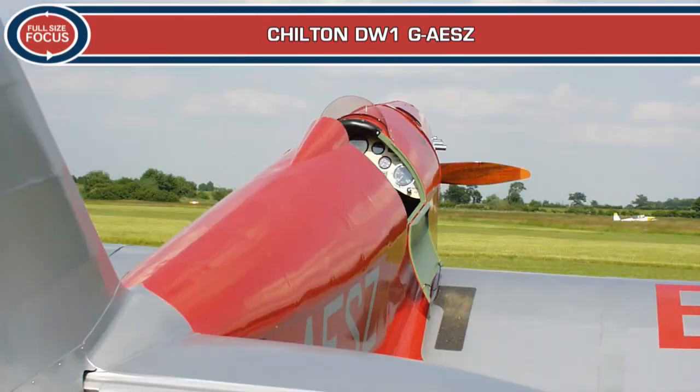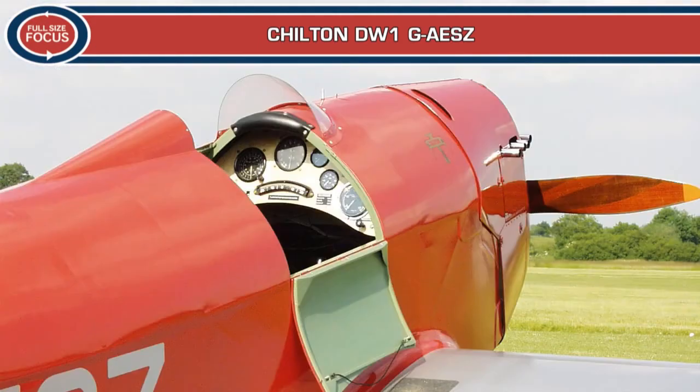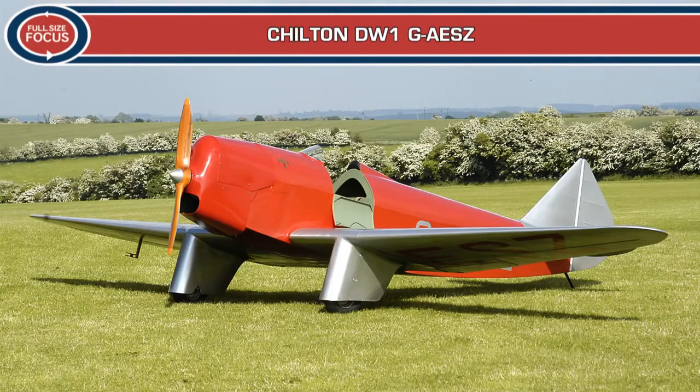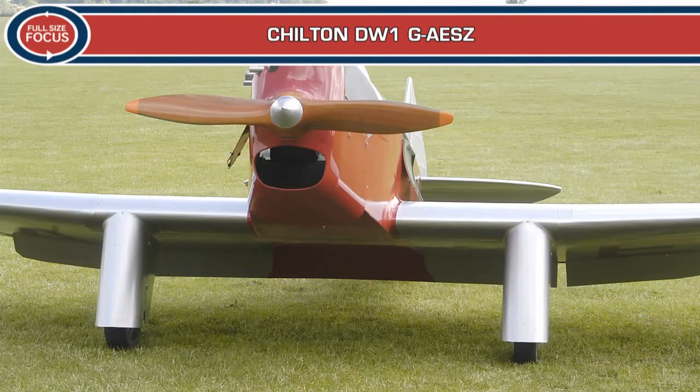In 1937, at Chiltern Foliet near Hungerford, the Honourable Andrew W.H. Dalrymple and Alexander Reginald Ward, two former students at the de Havilland Technical School, formed an enterprise to design and build a small, single-seat racing aircraft to be powered by a water-cooled Carden Ford engine. Their aim was to make a simple, easy-to-manufacture aircraft that was inexpensive to buy, operate and maintain, yet had the performance to appeal to sports flyers.